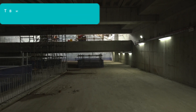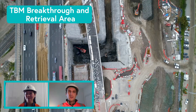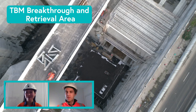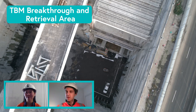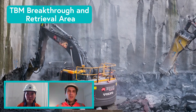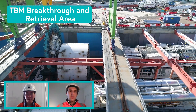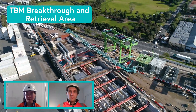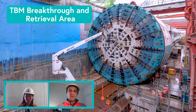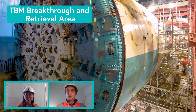Now Toby will take us through the TBM breakthrough and retrieval area. This is my favorite spot in the portal — it's where you really get a sense of the scale of what's being built down here. The excavation level is more than 30 meters below the freeway above, and it has to be that deep because our TBMs are 15.6 meters in diameter. We have two TBMs and we've named both of them: their names are Bala and Vida. Bala Gurin was the first woman to graduate from a university in Australia in 1883 and went on to teach at Loretto Convent in Ballarat.